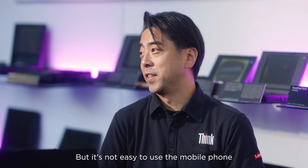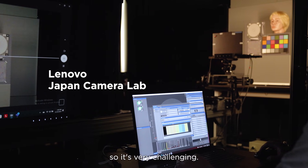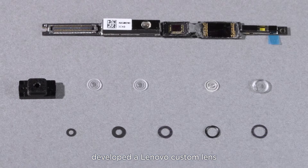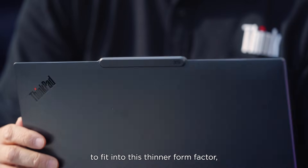But it's not easy to use a mobile phone image sensor in the PC form factor — it's very thin and very challenging. So the engineers also developed a proprietary custom lens with a novel patent and miniaturization technology to fit into this thin form factor.